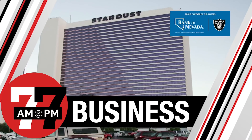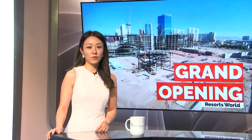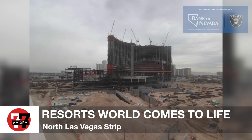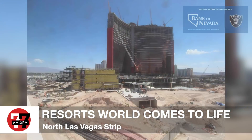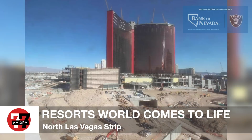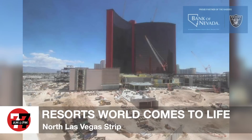Now in your business news, sponsored by Bank of Nevada — Bank on Accountability. We also have a cool time-lapse video of Resorts World Las Vegas as we talk about the land's history. Once home to the Stardust in 1958 with over 1,000 hotel rooms — the world's largest hotel at the time — and fast forward 63 years later, Resorts World Las Vegas is set to be one of the world's most tech-savvy resorts, bringing thousands of jobs with it.